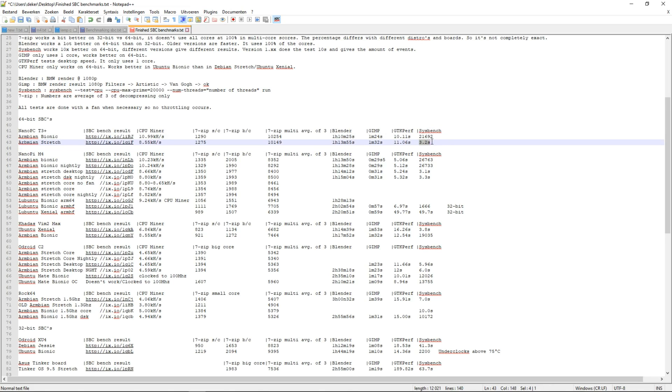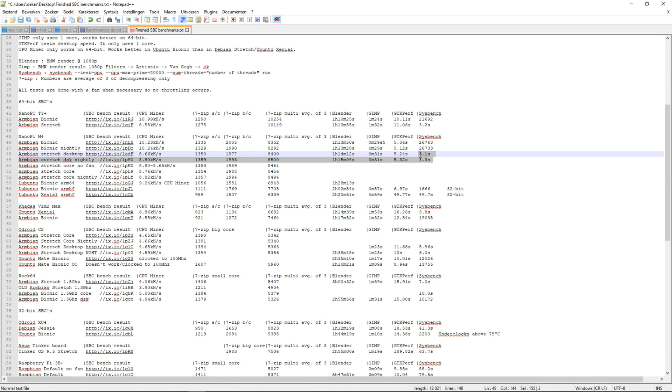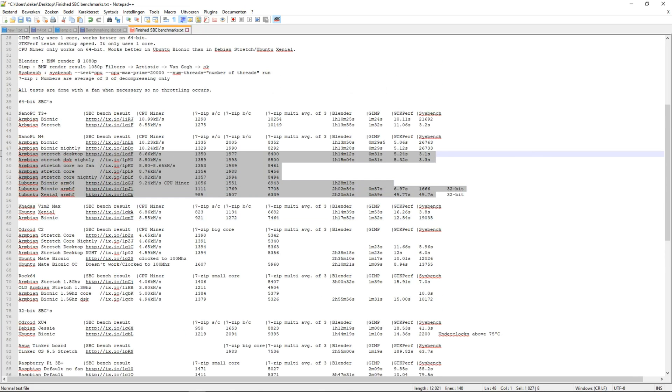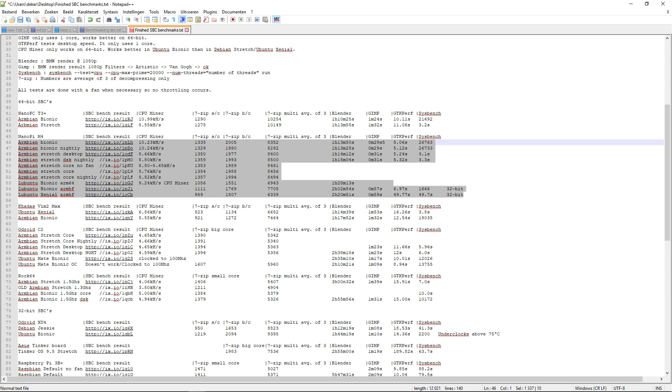With Sysbench there are two different versions — you get another version in Ubuntu Bionic than in Debian Stretch, and the results are also different. In Bionic you get the number of events in 10 seconds, while in Stretch you get the time it took to do the calculation. We can already see a problem here. With the Nanopi M4 Lubuntu Bionic ARM HF (32-bit) the result was 1666, compared to Armbian Bionic which was 26763. So 32-bit and 64-bit are not comparable in Sysbench, and different distros give different results. This shows why the XU4 was so bad in Explaining Computers' results — because it's 32-bit compared to those 64-bit systems.